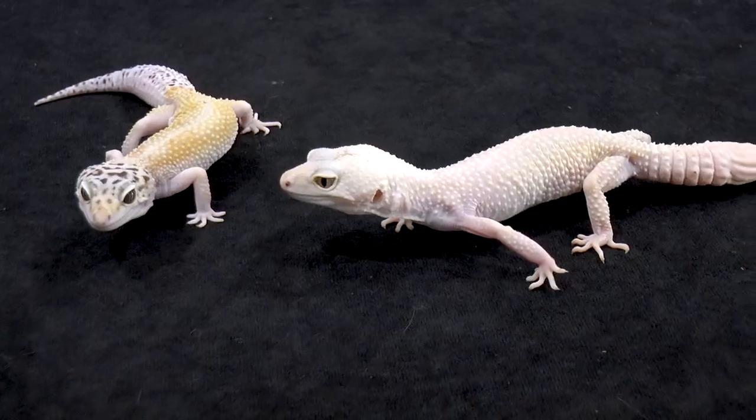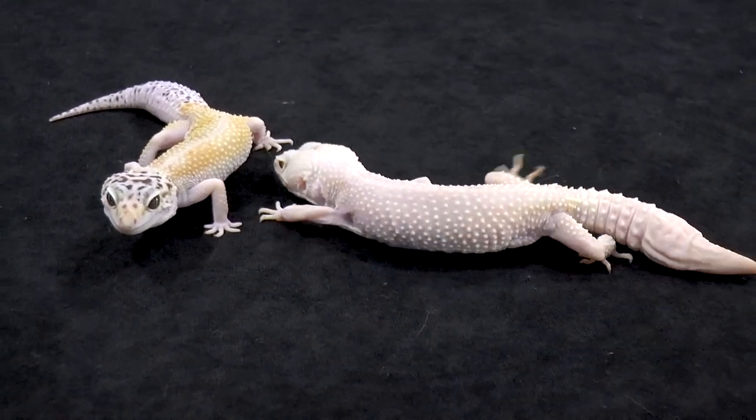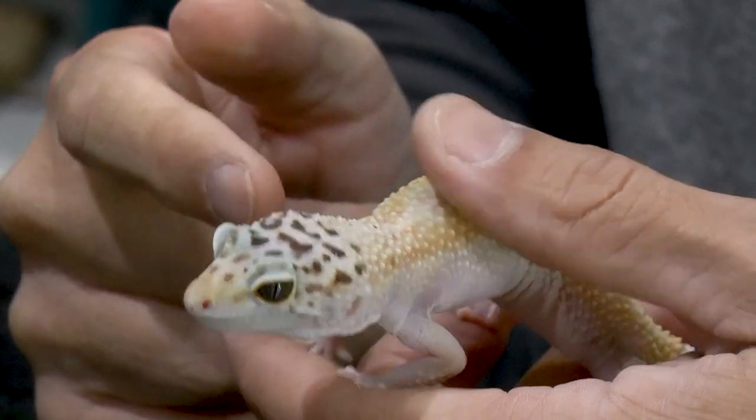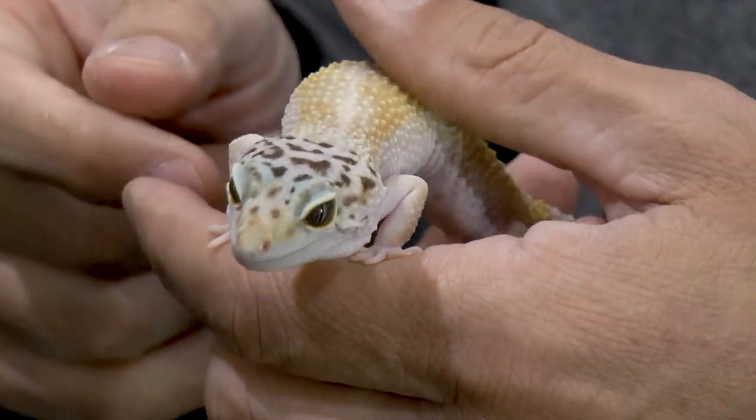Our second recommended pet reptile happens to be another lizard — the leopard gecko. This is Mellow Yellow and this is Ghost Face Killer. Let's talk about temperament: another super sweet animal. They're just adorable looking and easy to handle. They don't bite, and I love the way they feel — they're almost like velvet, very soft, gentle animals altogether. They're not as spiky as the bearded dragons can be.